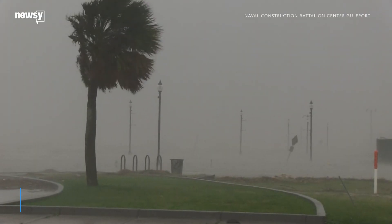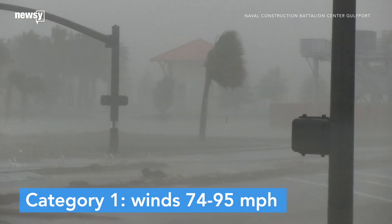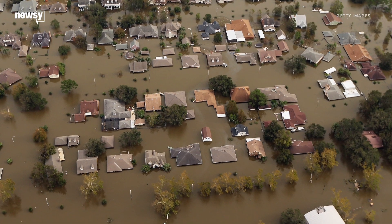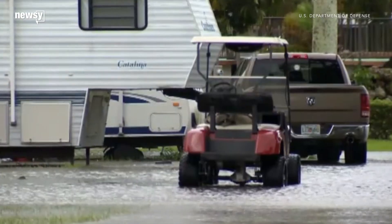When a hurricane's wind speeds measure between 74 and 95 mph, it's considered a Category 1 storm. That means homes in the hurricane's path could lose some shingles and siding. Some trees could be uprooted and power lines will likely be damaged.